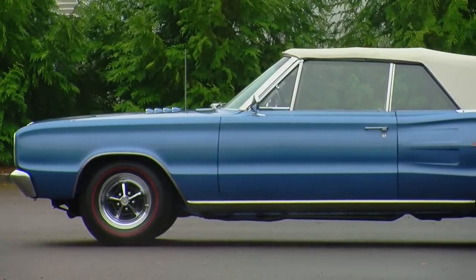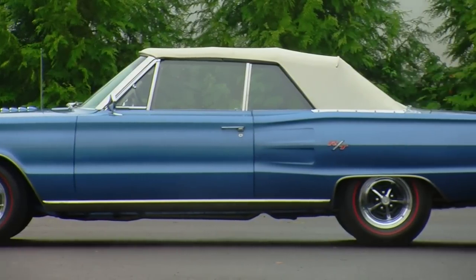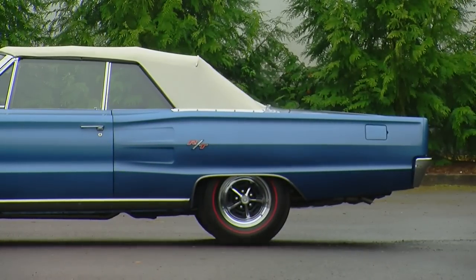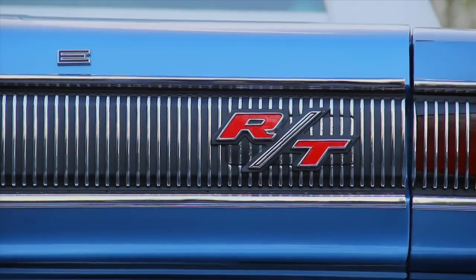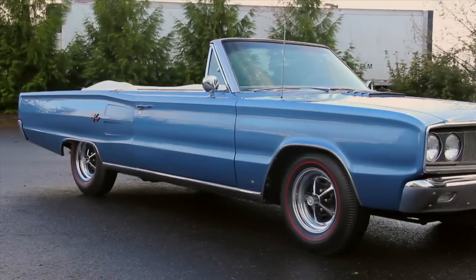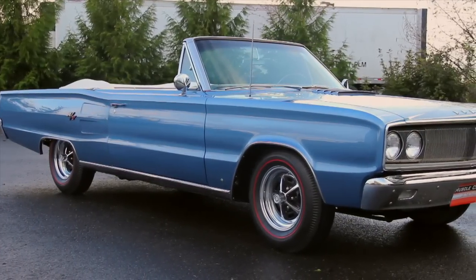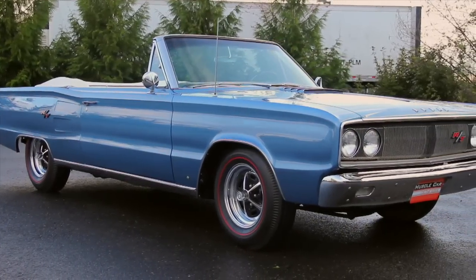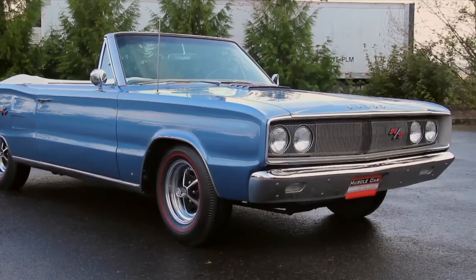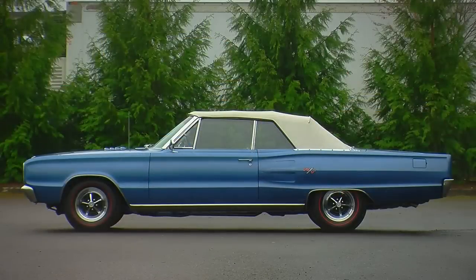One of the things I really like about this particular car is the color scheme. It is painted in medium bright blue with a white top and white interior, and there are some red details — namely in the RT badges and the red line on the tires. When you step back and look at the bright work, the blue paint, the white top, and that red line and red letters, it almost gives it a kind of American patriotic color scheme. It looks very classy but still aggressive with the chrome-plated Magnum 500 wheels.